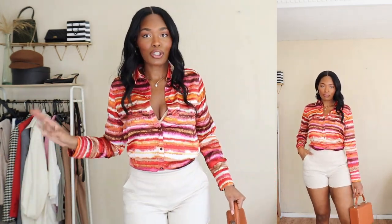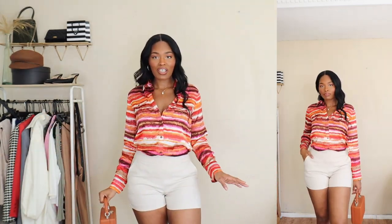I have on the tan shorts paired with a thrifted Jones New York blouse and my Brandon Blackwood trunk. This is such a cute day outfit — perfect for brunch too. I'm serious: these shorts are essential.